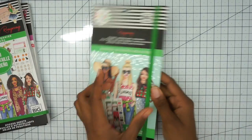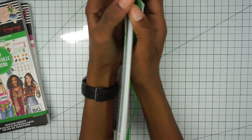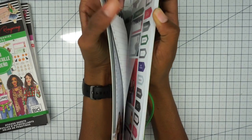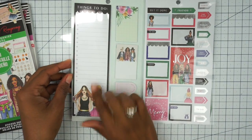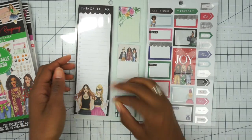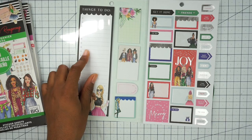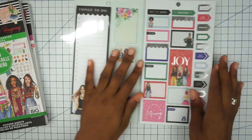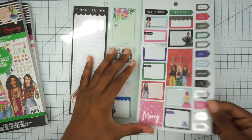And then we have this one here, which looks like it has a little bit more of a summer vibe. You have your things-to-do list here and some sticky notes. And then we have our stickers here. These are Christmas stickers, which are really cute, with some functional boxes and some full boxes.